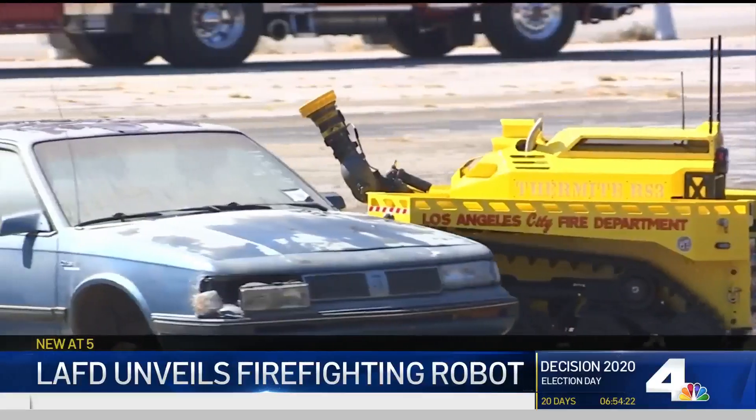The robot cost nearly $300,000 and was donated by the L.A.F.D. Foundation.